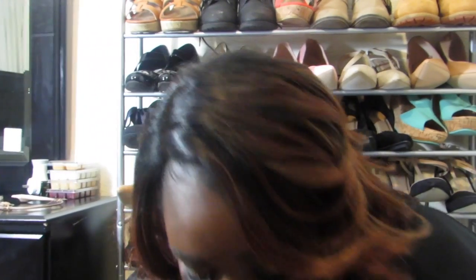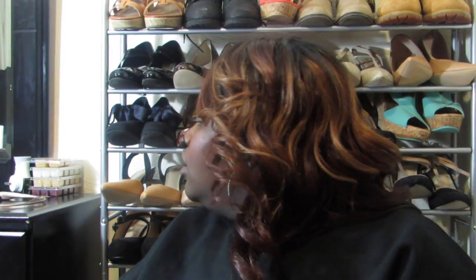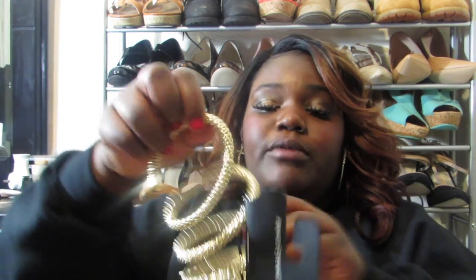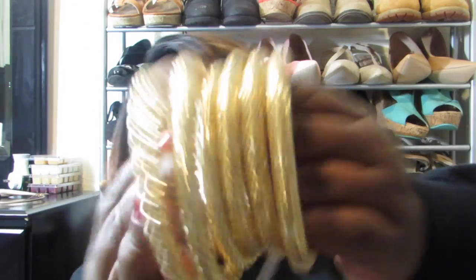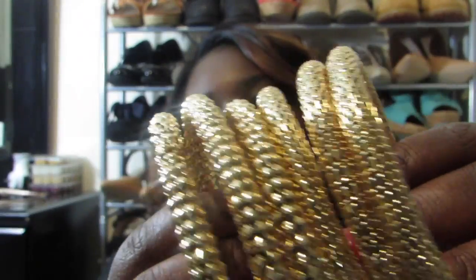Now we're going to be up close and personal with the jewelry — I think all of it is 50% off. The first thing is like a snake bracelet. You just get it around your wrist and it just snakes around. It was really, really pretty and it's gold with two different designs.